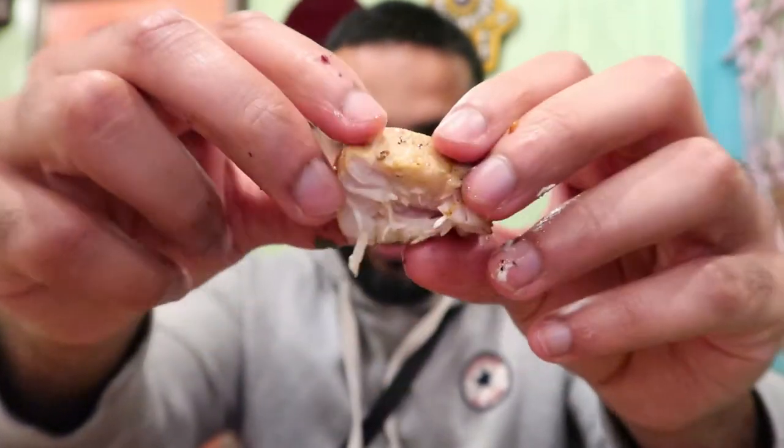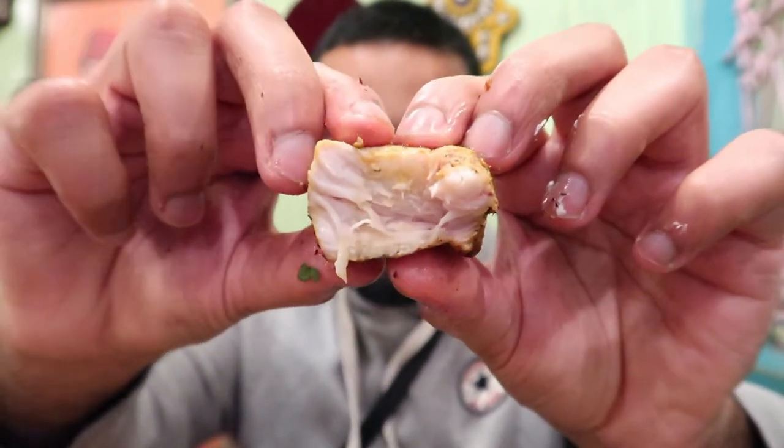Now moving on to the chicken. The inside is very very soft and the outside has a bit of crispiness to it. Decent amount of flavor — very very nice chicken. I think I prefer the lamb, if I'm honest.